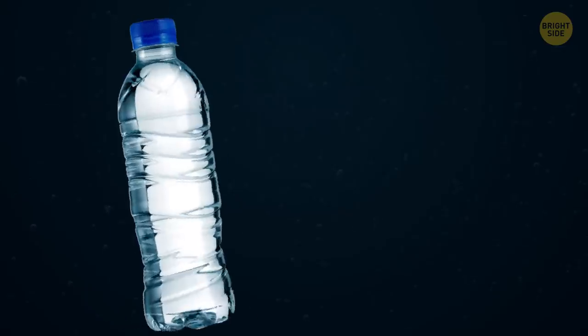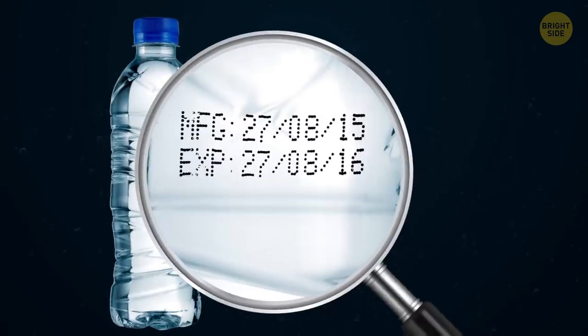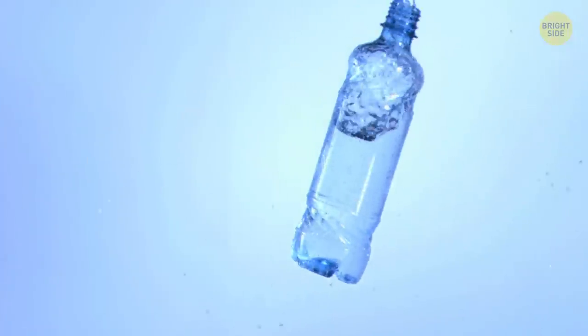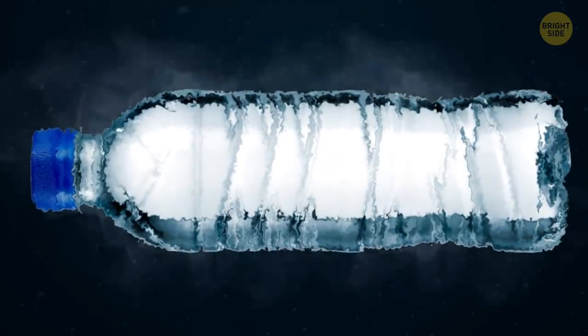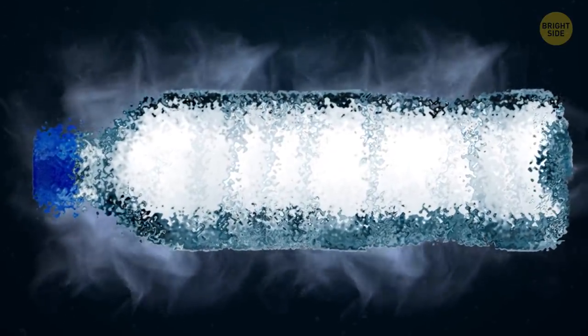The expiration date on mineral water isn't about the water going bad. Actually, no water can go bad — but the bottle can. Over time, it starts leaking some chemicals that aren't quite safe.